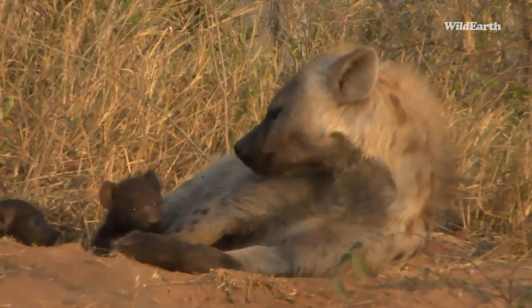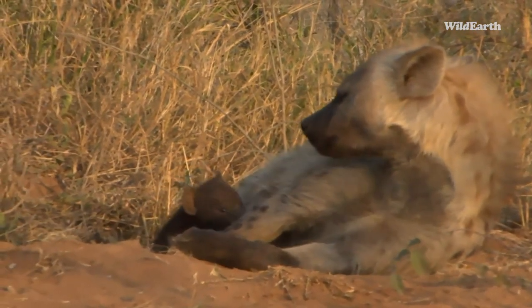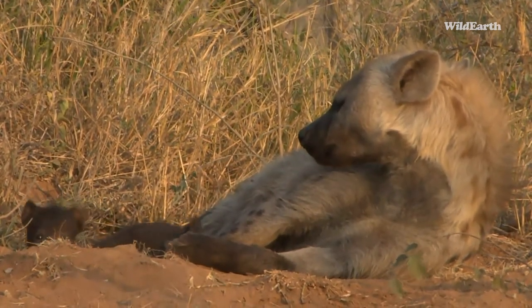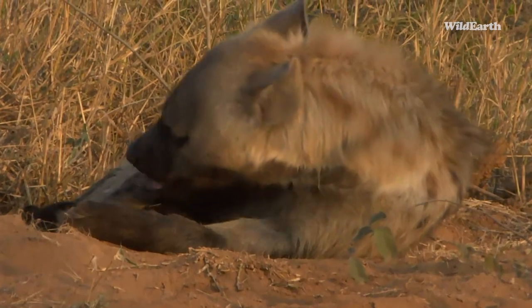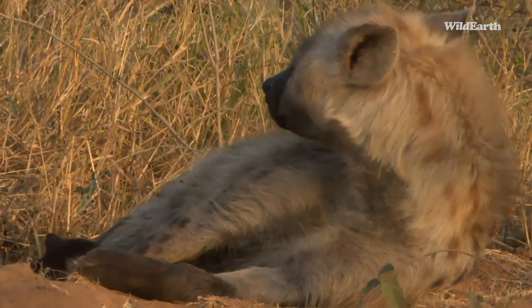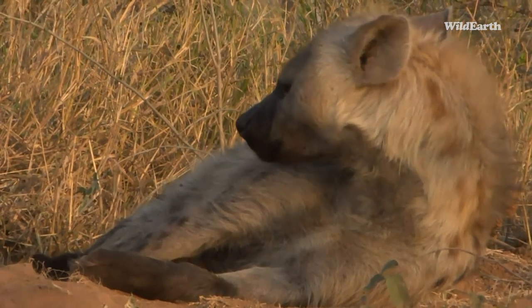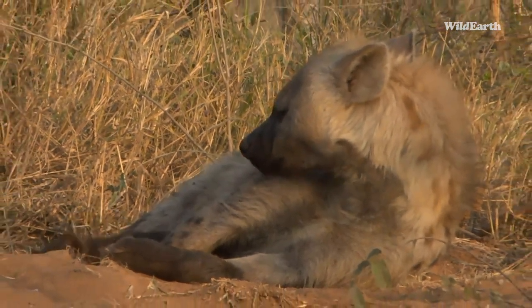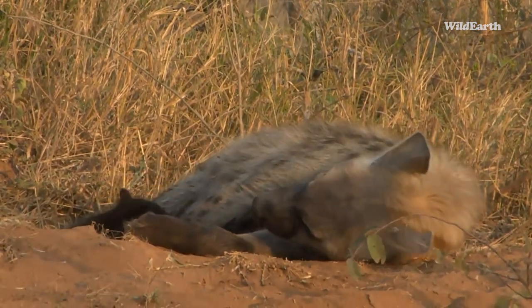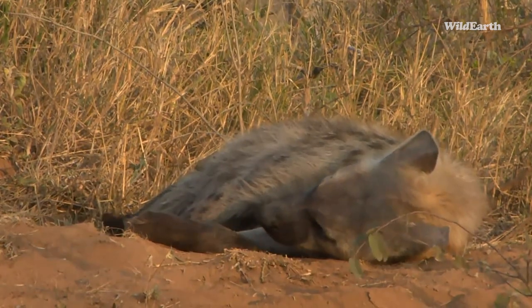Oh, there are the cubs! Hello! The cubs are just emerging — they hide behind mum's bum. There we go — little guys, time for a milk feed.